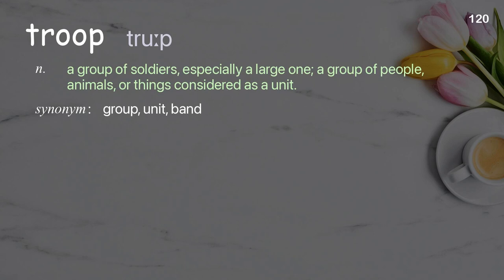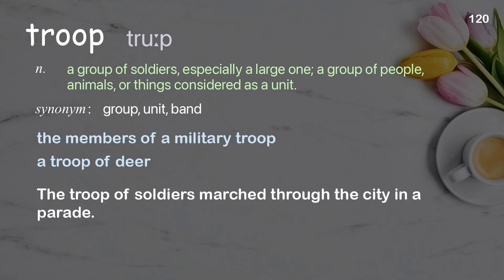Troop: a group of soldiers, especially a large one; a group of people, animals, or things considered as a unit. Examples: the members of a military troop, a troop of deer. The troop of soldiers marched through the city in a parade.